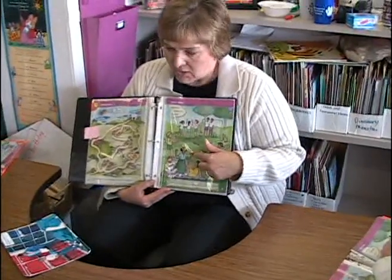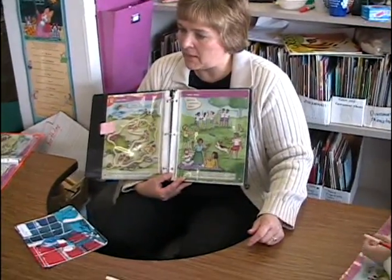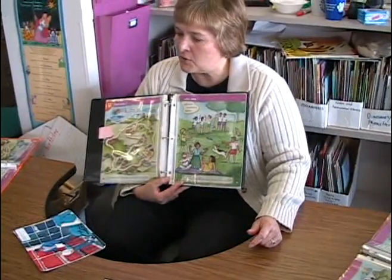Center groups are 30 minutes. There are two aides, myself, and a parent who run those, so the children are getting small group instruction. She's giving them an option: if this was your mom at a picnic, circle the option you would choose.